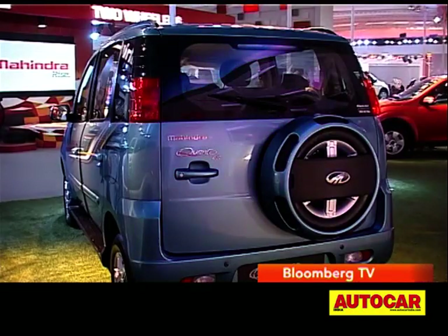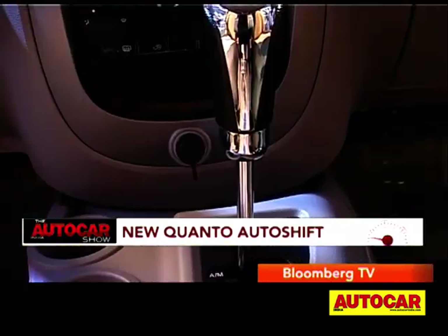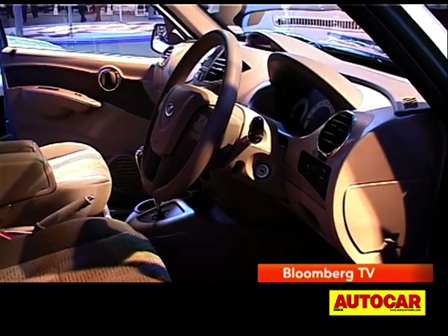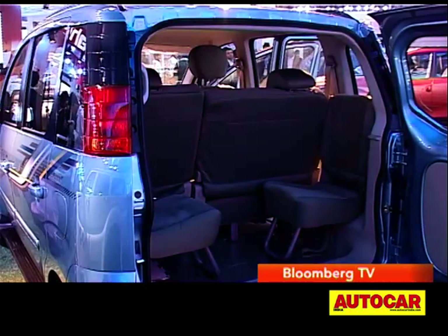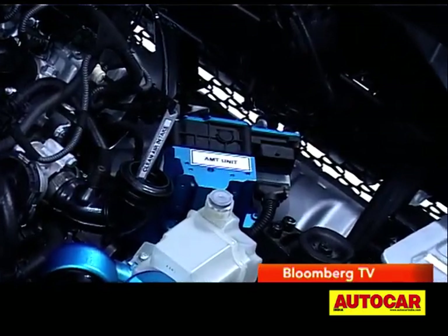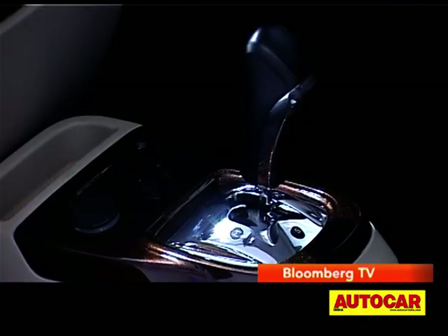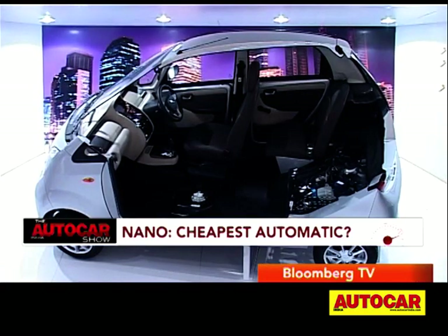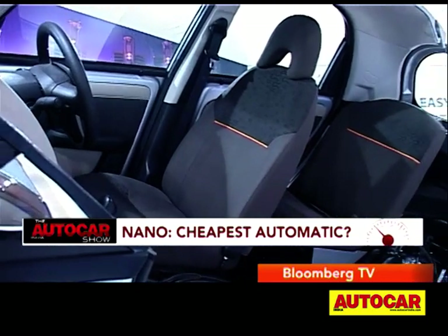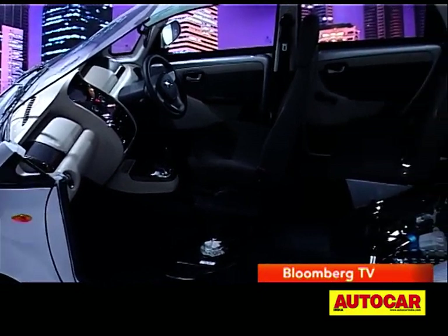If you want something to sample soon, take a look at the Quanto. It has an automated manual gearbox from Ricardo, and you can expect the Quanto Autoshift to go on sale sometime this year. Nearby, Tata Motors also had an AMT on display. If pushed into production, the Tata Nano would be the world's cheapest automatic. Apart from becoming easier to drive, a fifth gear has also been added and there's also a larger 25-litre fuel tank, all of which helps to improve usability.